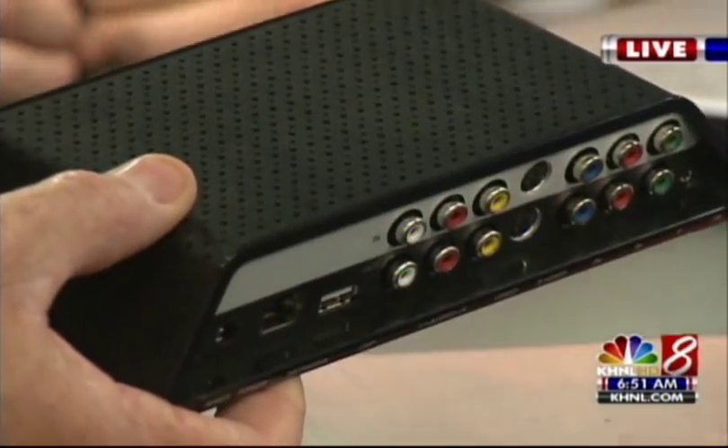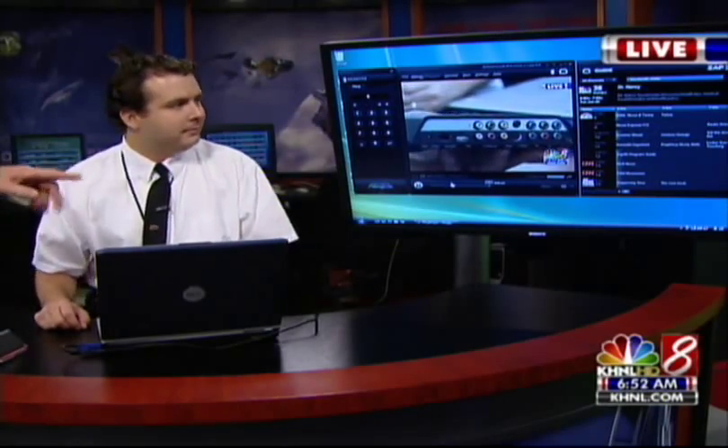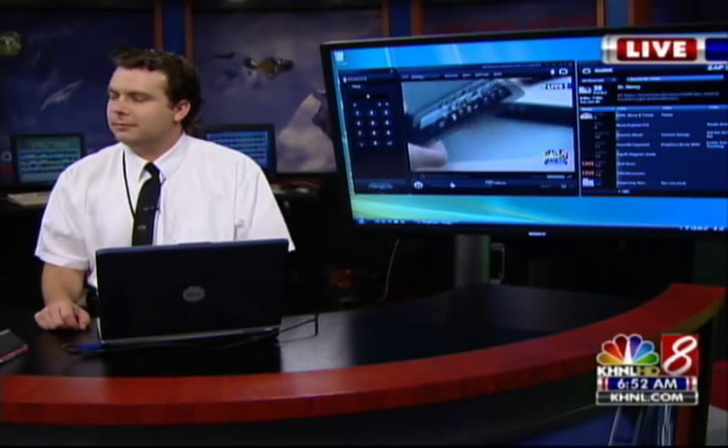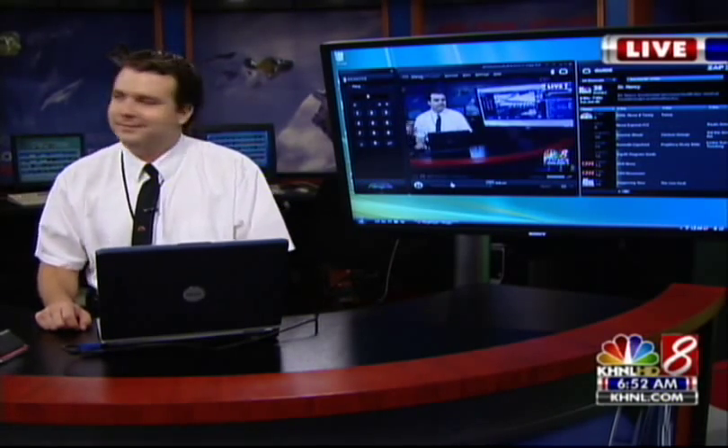We're going to take your computer here. Let's take the wide shot because your computer is now hooked in. And basically what we see on the screen above us, it's about a three, four, five second delay. But that is it.